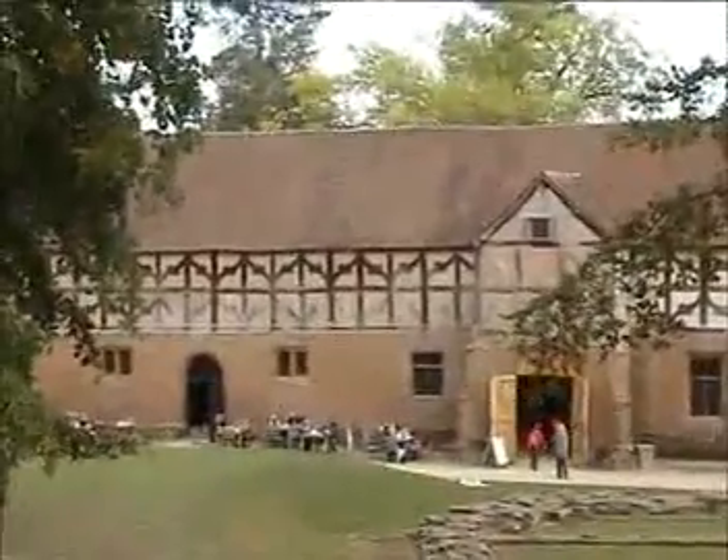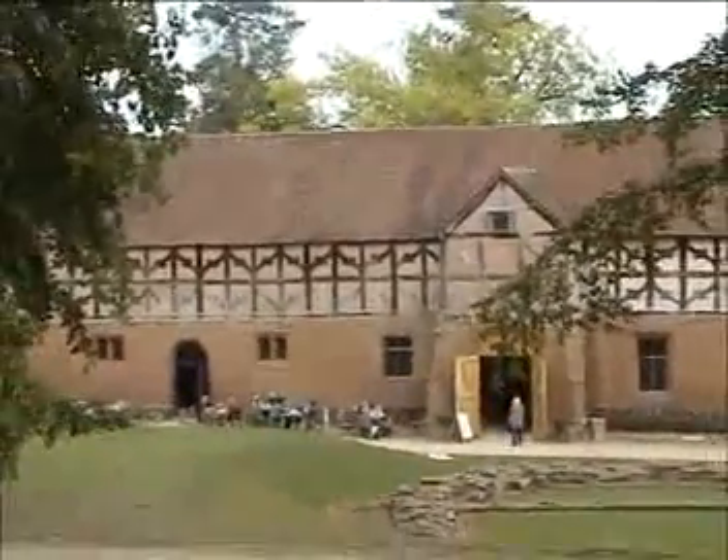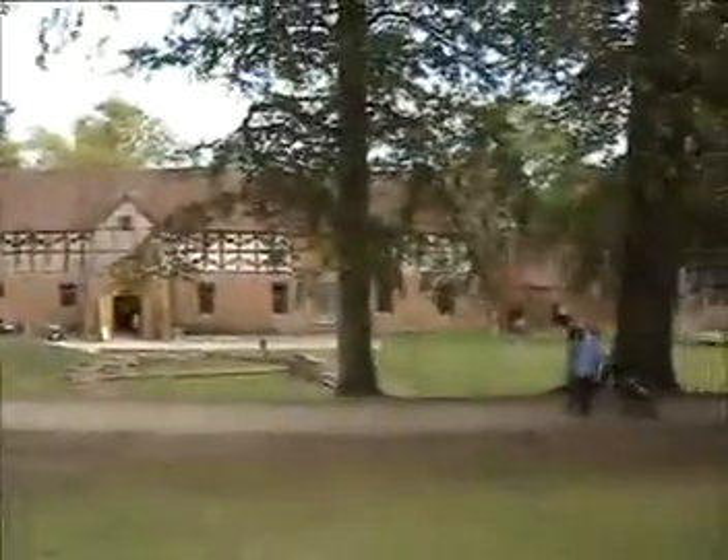That's a 16th century stable block — it's now an exhibition and tea room. And over here is the most complete part, though it's closed because there's some work going on.